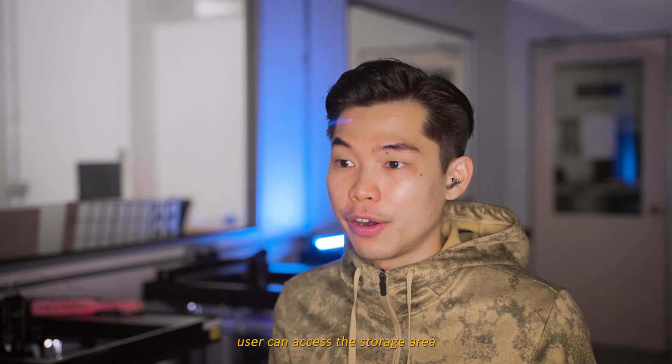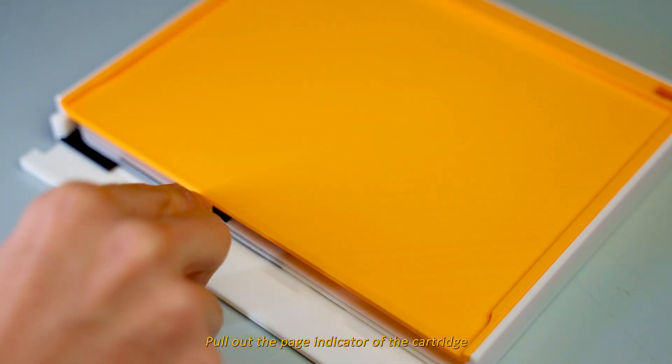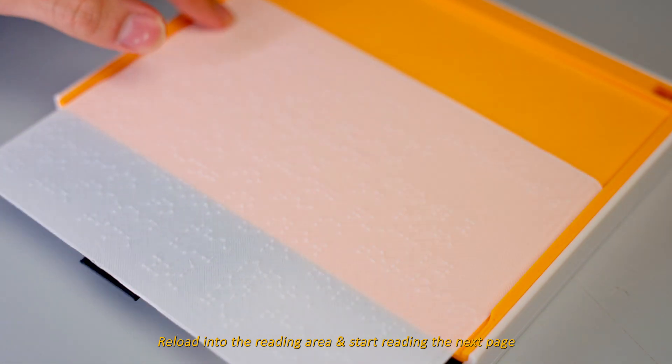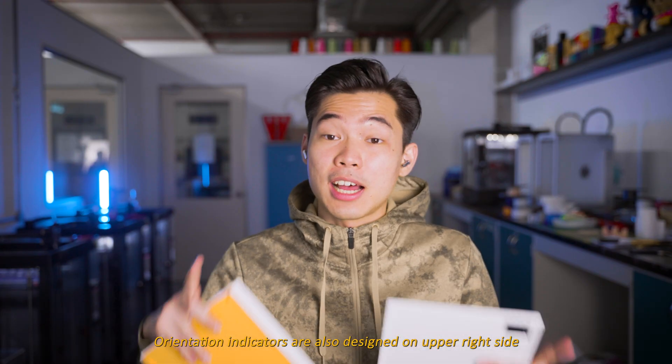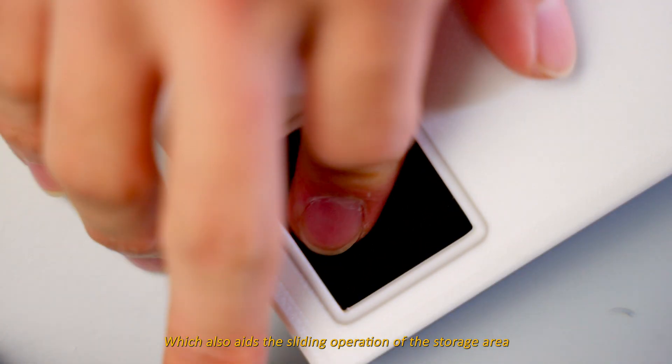Users can access the storage area by opening the hinge door of the chases. Pull out the page indicator of the cartridge, reload the page into the reading area and start reading the next page. Orientation indicators are also designed on the upper right side, which also aids the sliding process of the storage area.